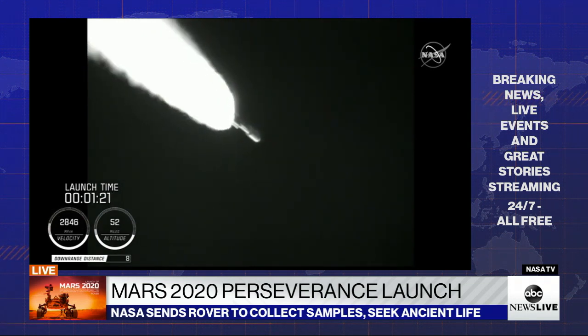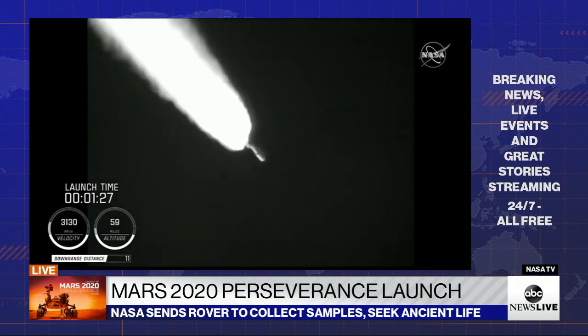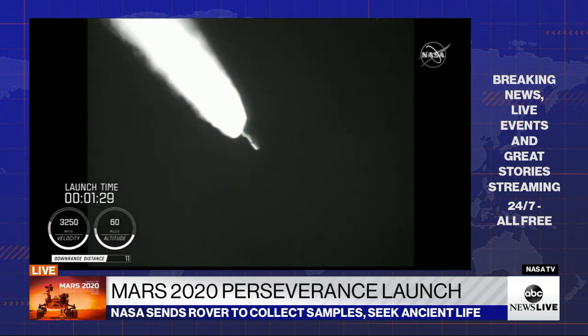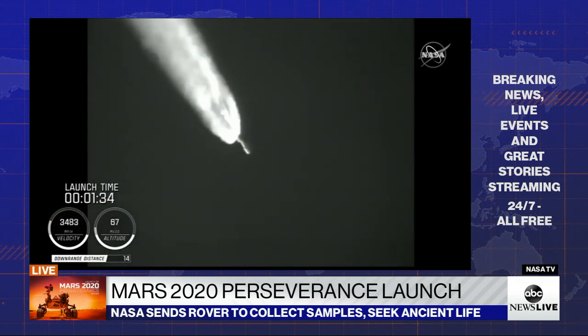Standing by for SRB burnout shortly. We have burnout on all four SRBs. Burnout pressure signatures look good.